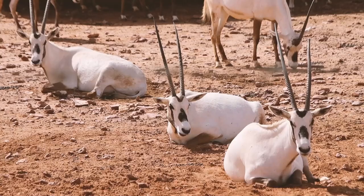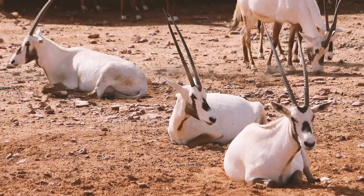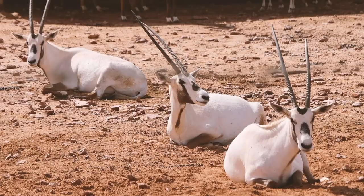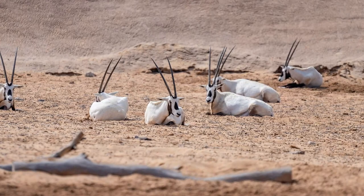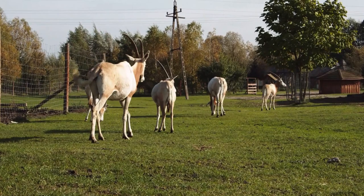The Arabian Oryx is a magnificent desert-dwelling antelope native to the Arabian Peninsula. It is known for its striking white coat, long elegant horns, and slender physique. These remarkable creatures are well adapted to the harsh desert environment, with their ability to withstand high temperatures and water scarcity. They are highly social animals, forming herds that graze on sparse vegetation and obtaining moisture from the plants they consume.